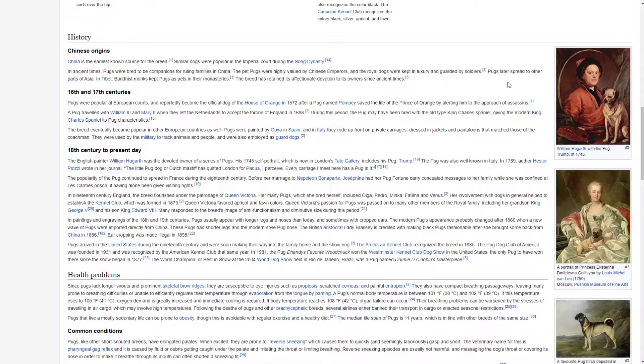16th and 17th centuries. Pugs were popular at European courts and reportedly became the official dogs of the House of Orange in 1572, after a pug named Pompey saved the life of the Prince of Orange by alerting him to the approach of assassins. A pug travelled with William III and Mary II when they left the Netherlands to accept the throne of England in 1688. During this period, the pug may have been bred with the old type King Charles Spaniel, giving the modern King Charles Spaniel its pug characteristics.